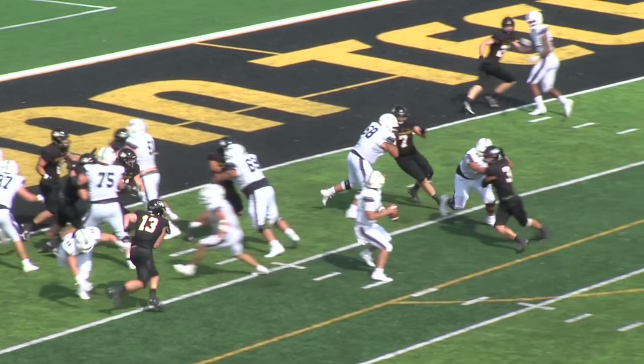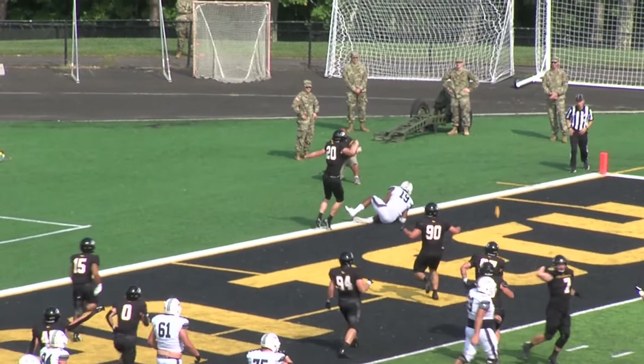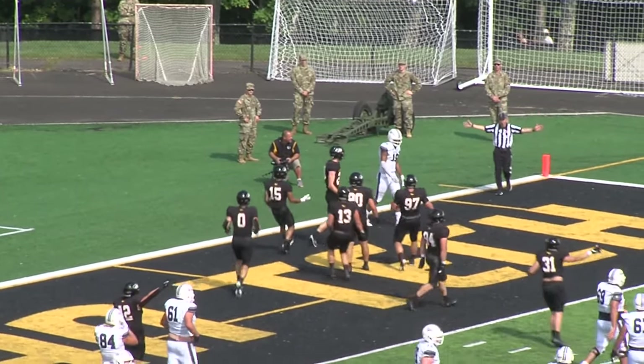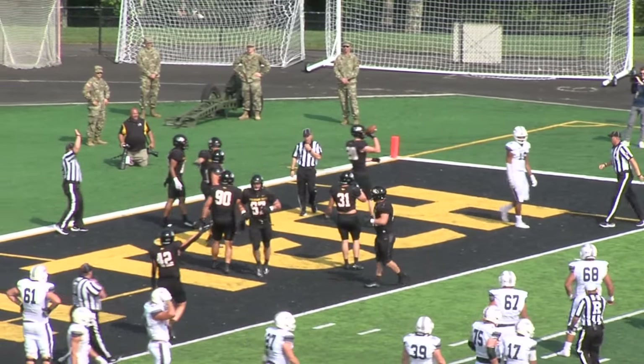High formation continues. Isen wants to throw and it is intercepted in the end zone. And there's a flag. Sam Ahern gets the pick. Will it stand? I think it should.